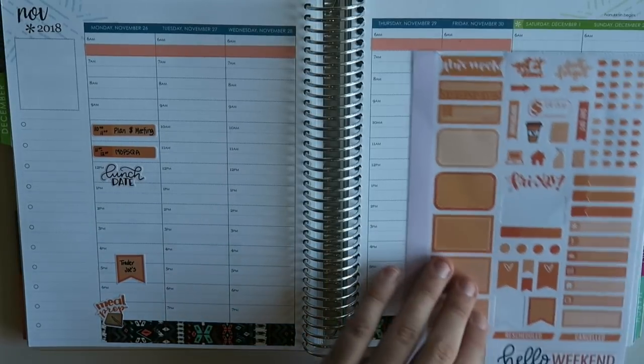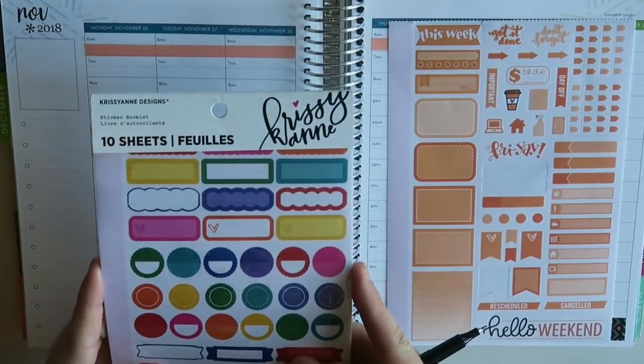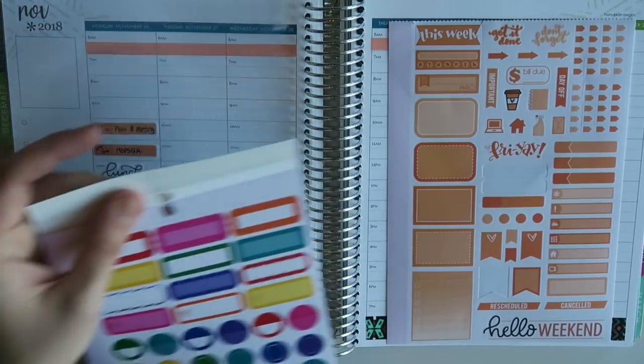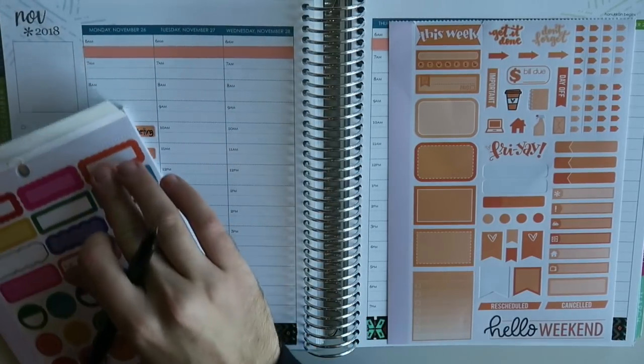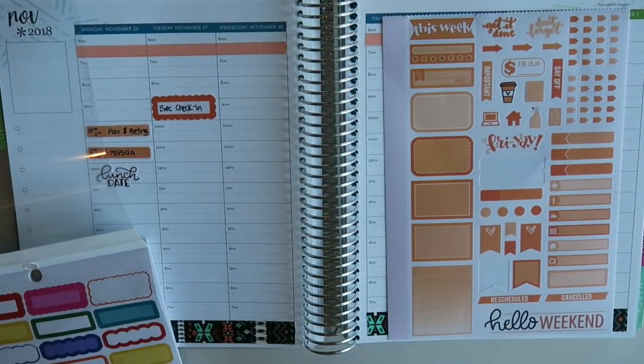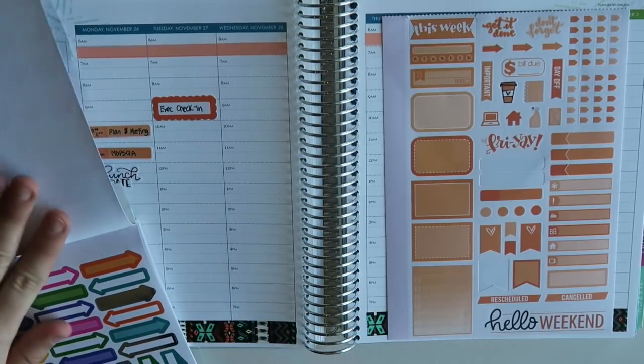Let's move on to Tuesday — we have a bunch of meetings as well. Shock, when do I not have a lot of meetings? I'm also going to use some stickers from this sheet; it's more of the functional pack, but I love that they all coordinate in color. As you can tell, they're not the same orange — this one is a little paler — but I think they play nicely off each other and keep things consistent.